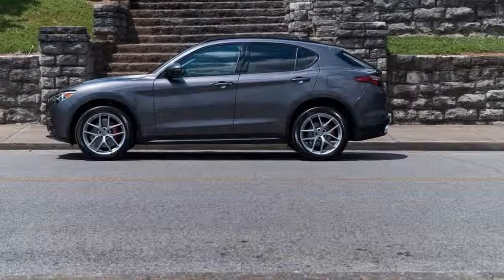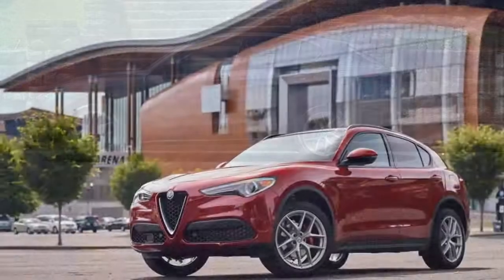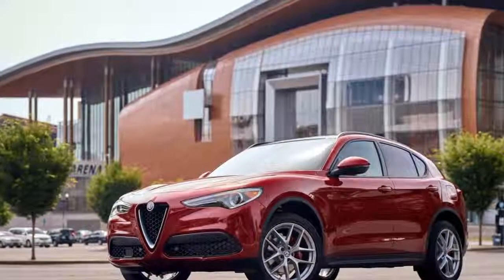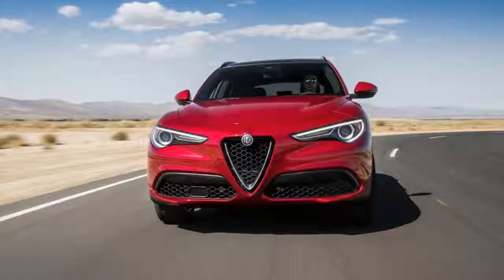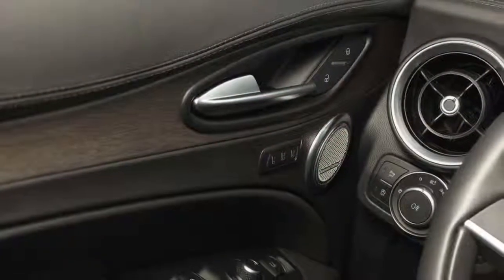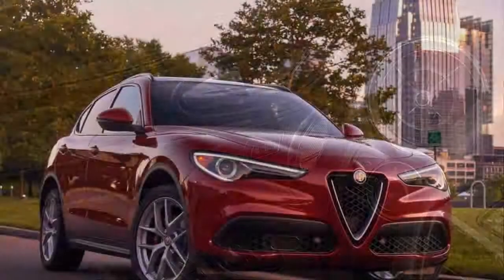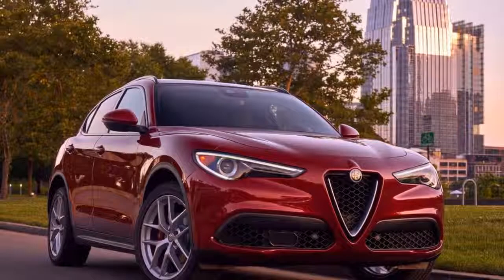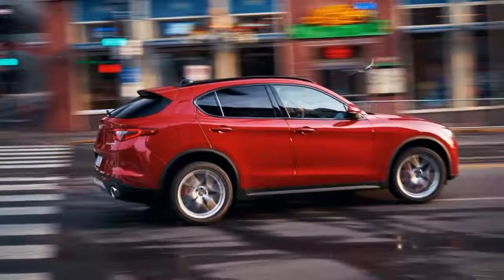The Stelvio Ti Sport we tested came equipped with a heavily turbocharged 2.0-liter four-cylinder putting out 280 horsepower and 306 pound-feet of torque. It spins a ZF eight-speed automatic, which in turn drives all four wheels. It's the same powertrain as an all-wheel-drive Giulia sedan, and for a four-cylinder premium SUV, it's pretty potent.